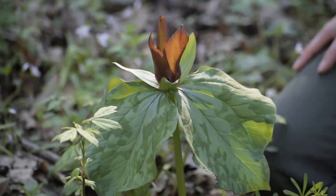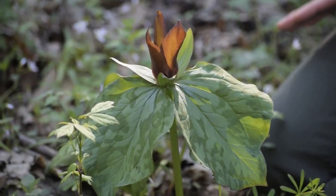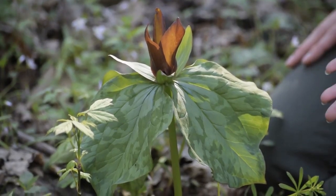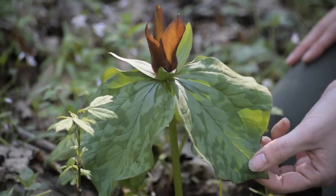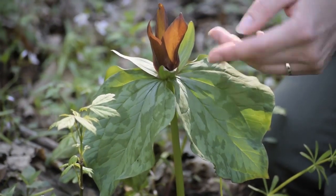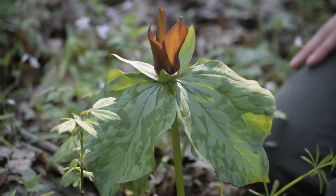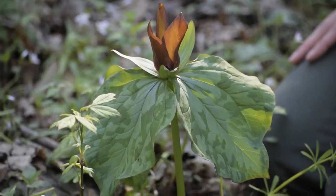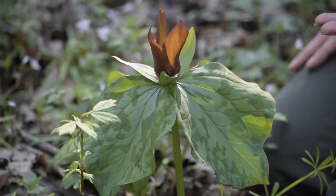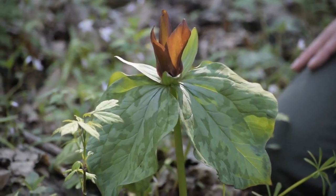This is a good example of Sweet Betsy trillium, or Trillium cuneatum. This is considered a toadshade because the flower sits right on top of the whorl of three leaves, and the leaves have really intense mottling. The most notable thing about Sweet Betsy when you get close to it is the fragrance — it has an amazing sweet, spicy, fruity, mouth-watering fragrance that you can pick up from a good distance away.